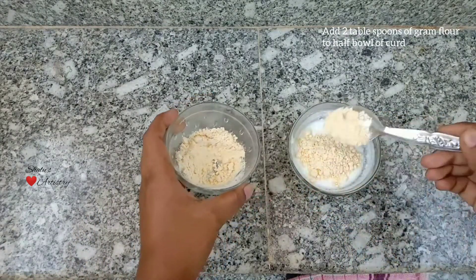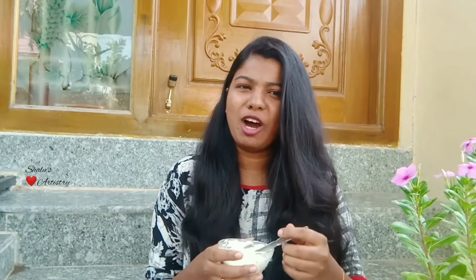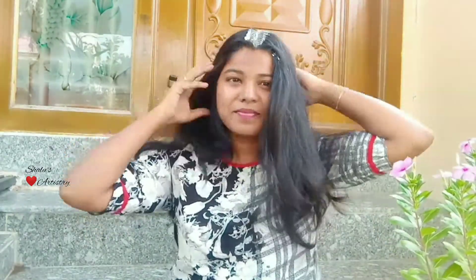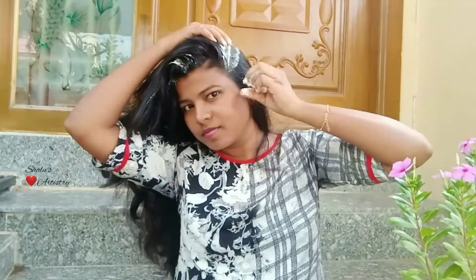Add two tablespoons of gram flour to half a bowl of curd and mix it well. Our hair mask is ready. Apply it all over your scalp, leave it for 20 minutes, and wash it off.